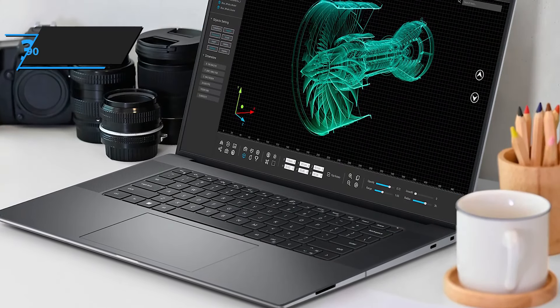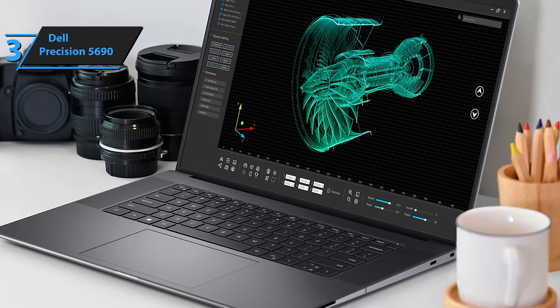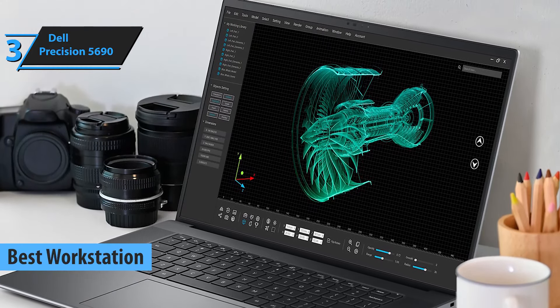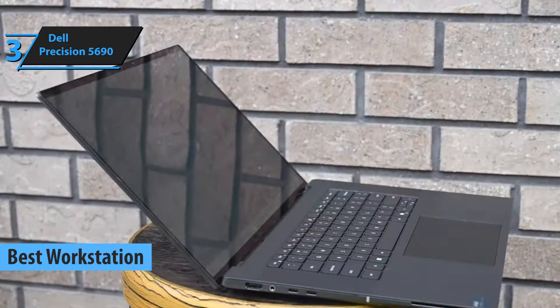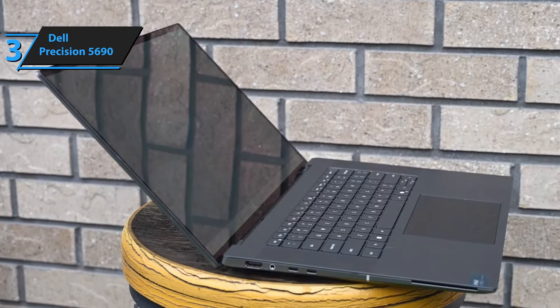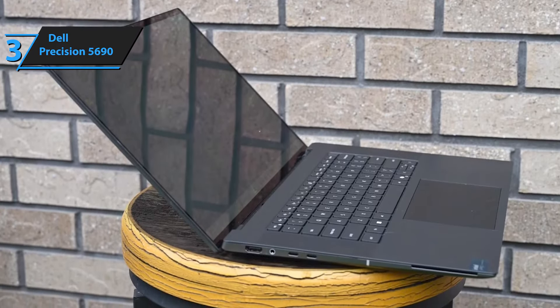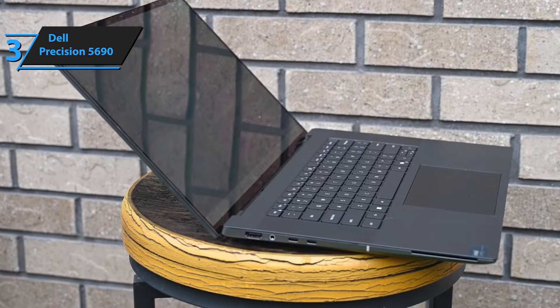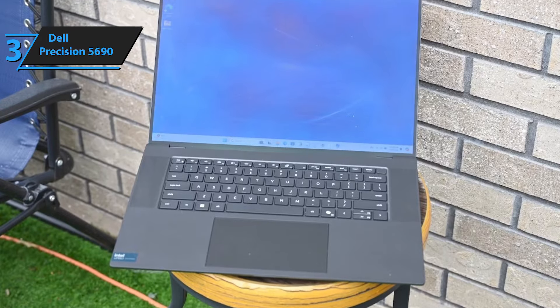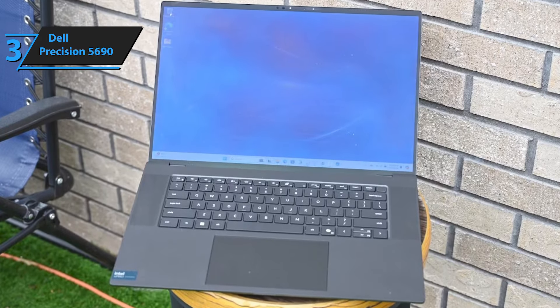Up next, we present the Dell Precision 5690, the best workstation Dell laptop in 2025. As the company's most portable 16-inch workstation, this model has an Intel Core Ultra processor focused on artificial intelligence, an OLED screen, and professional NVIDIA Ada generation graphics. The target audience for this Precision is power users who need a balance between portability and performance.